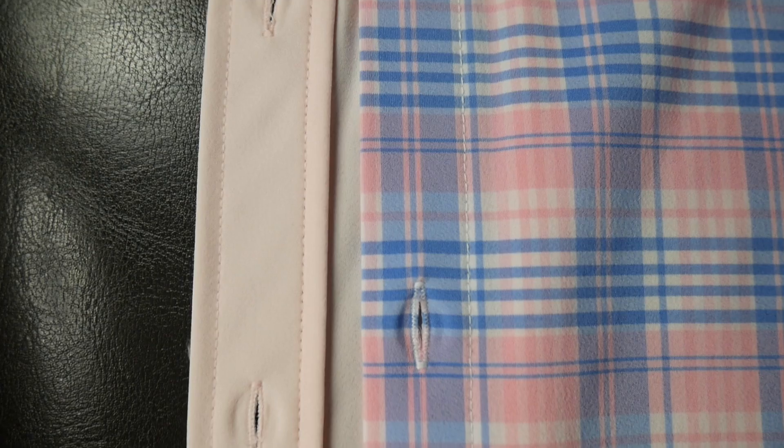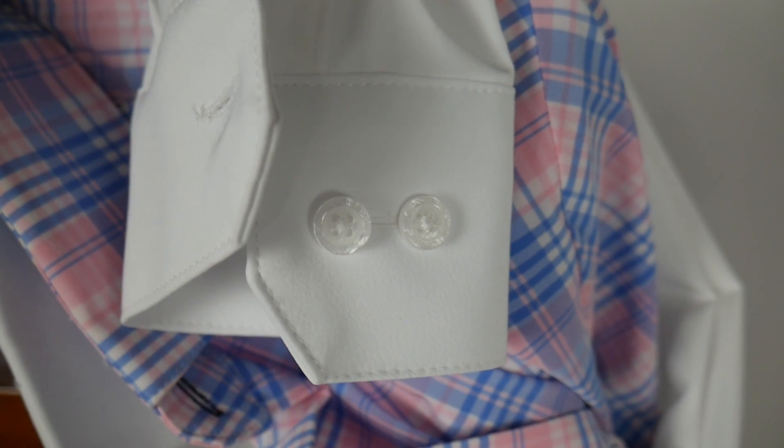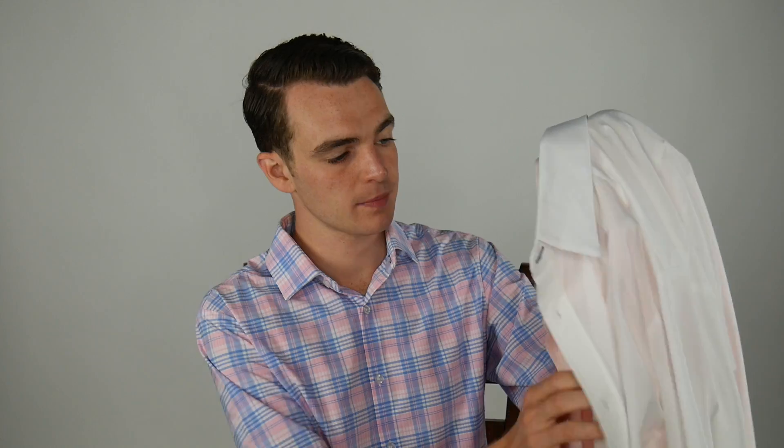They've also updated the placket, which I really like. On the classic Leeward shirt it looks more like a French placket — just a smooth piece of fabric going over with a stitch — but the Blue Label has a fully updated placket. On the cuff, they've updated it so you can now use cufflinks on the shirt, as opposed to just buttoning them.